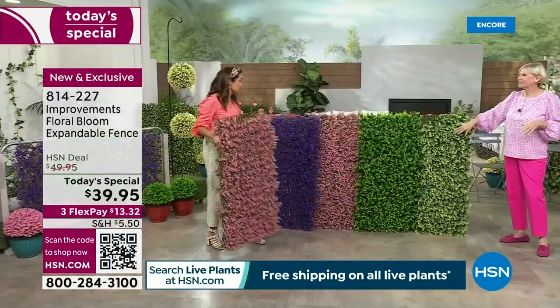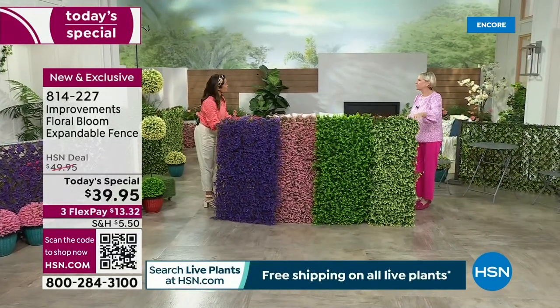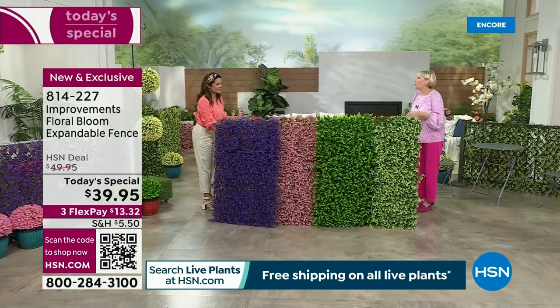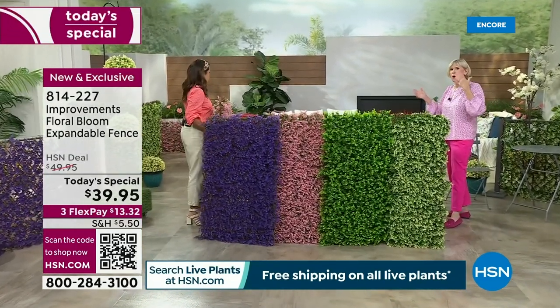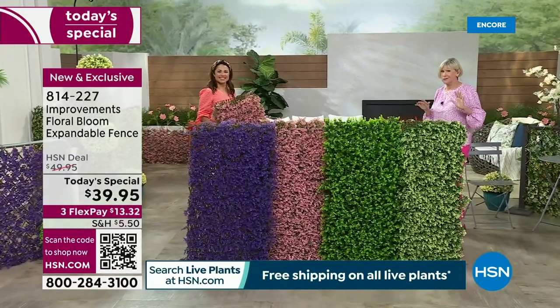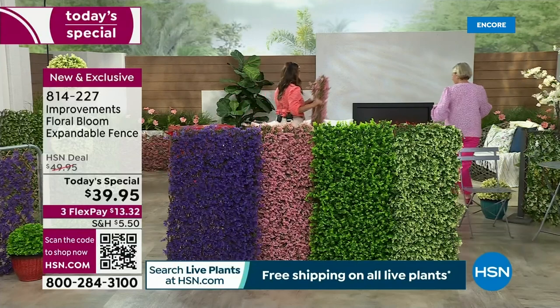It looks pretty realistic. The colors are incredible, and there are lots of unique and creative ways we can use these. On the set, we were walking around and thought there are a couple of places that could use a little beauty. So if you wouldn't mind bringing that over — it's lightweight enough for you to carry.